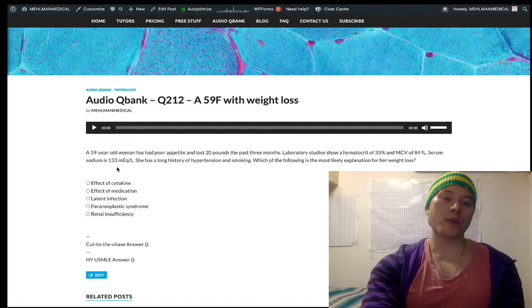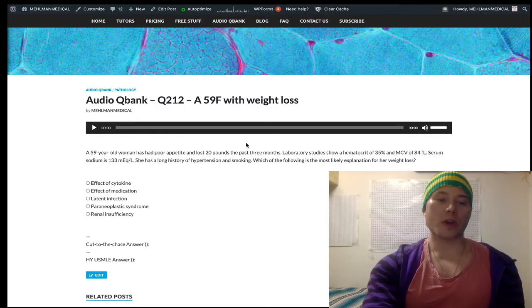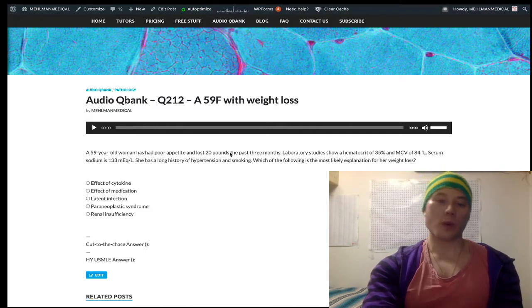Next point: serum sodium is 133 — that's hyponatremia. Normal range is 135 to 145. Take the training wheels off — you'll have reference ranges on the exam, but you need to not waste time. Know your reference ranges. So we've also got a smoker, and she has hypertension.